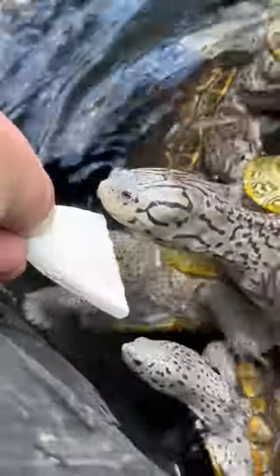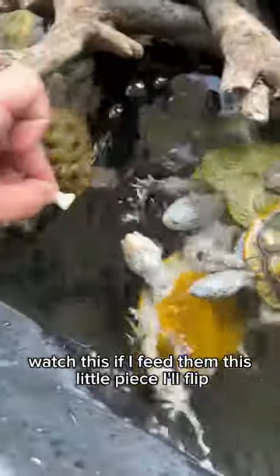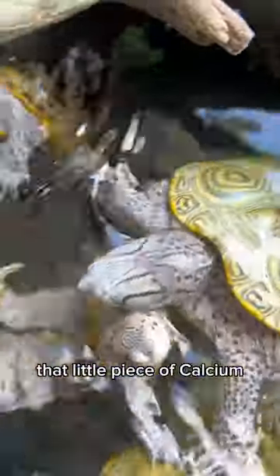Here you go, Miss Bean. Dude, watch this — if I feed them this little piece, that'll flip. Watch how easily she can eat and crush that little piece of calcium. Look at how she's able to just take that piece of Cuttlebone and completely break it apart. These guys are just made for eating hard-shelled organisms like pieces of Cuttlebone.